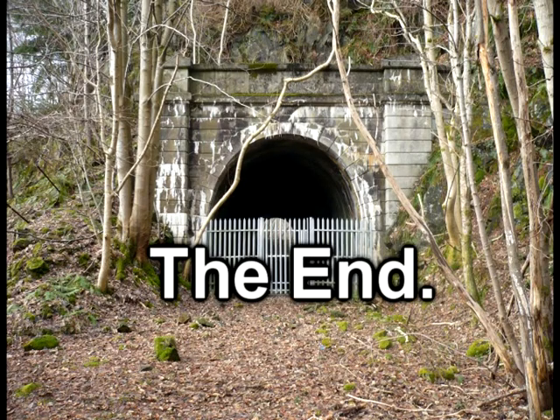That's the end of the walk. Keep watching our videos — you never know where we'll end up next. Bye for now!